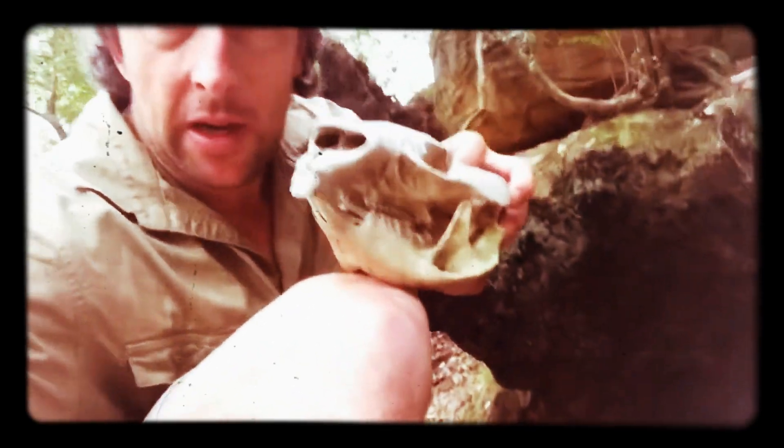Just amazing, isn't it? It's amazing what you find in the bush when you go off track and you use your eyes.